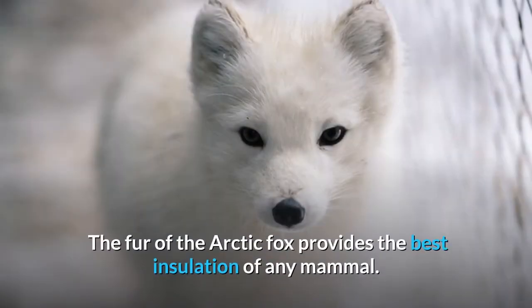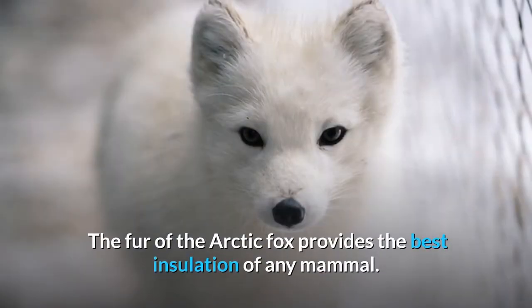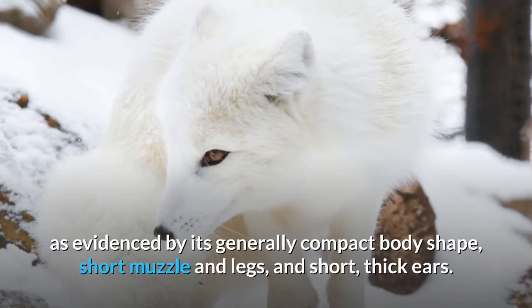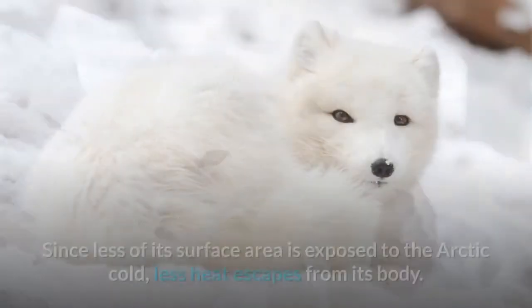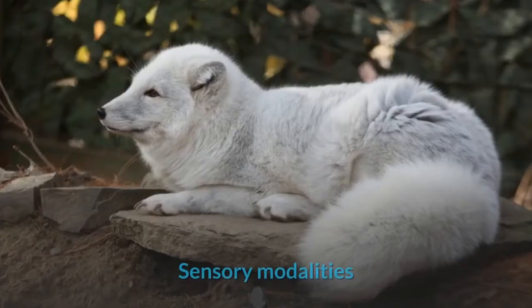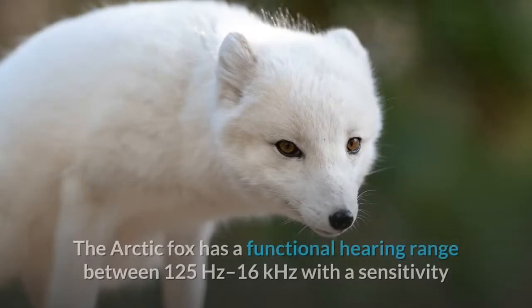Two similar mutations to MC1R cause the blue color and the lack of seasonal color change. The fur of the arctic fox provides the best insulation of any mammal. The fox has a low surface area to volume ratio, as evidenced by its compact body shape, short muzzle and legs, and short thick ears. Since less of its surface area is exposed to the arctic cold, less heat escapes from its body.